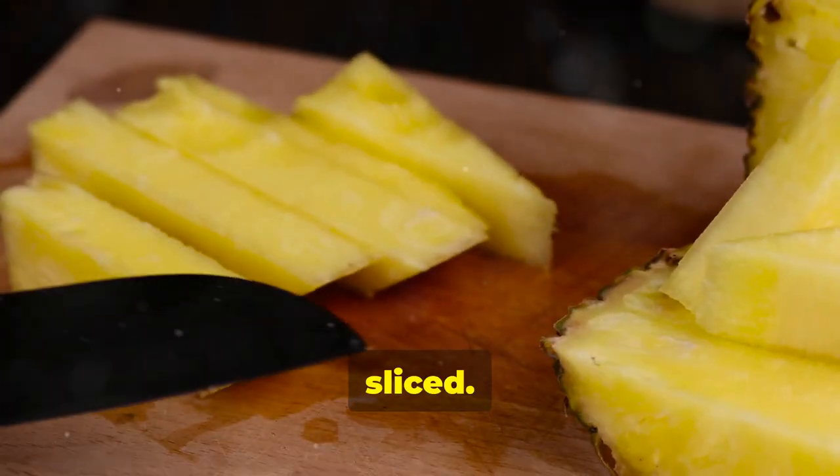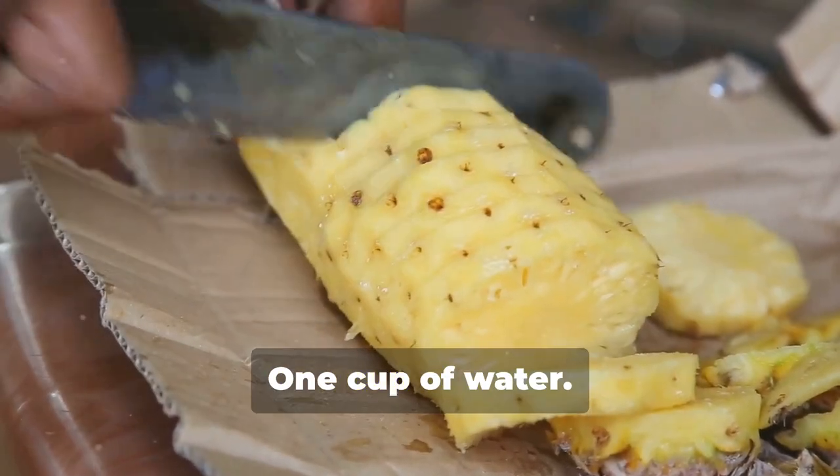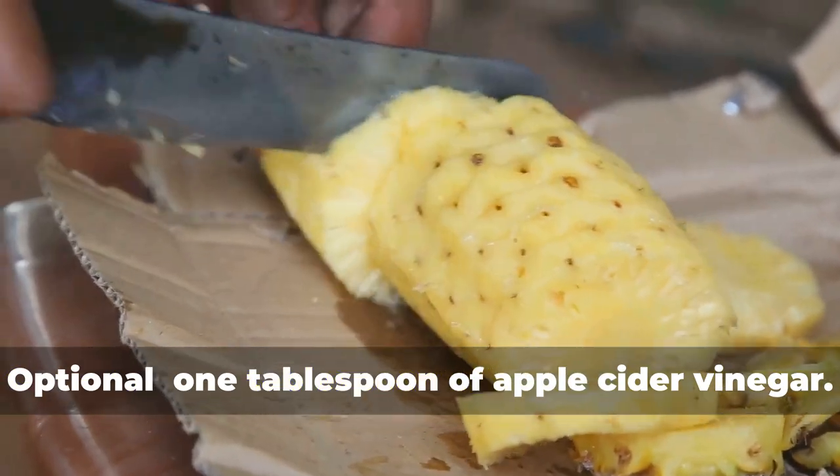Ingredients: 1 pineapple sliced, half a cucumber sliced, 1 lemon sliced, 1 thumb-sized piece of ginger grated, 1 cup of water, and optionally 1 tablespoon of apple cider vinegar.